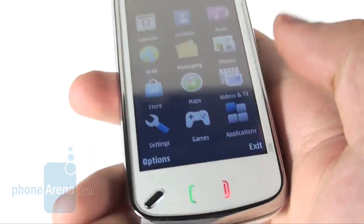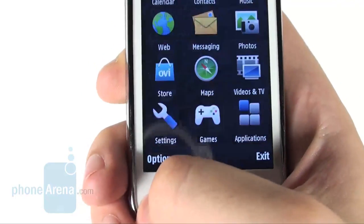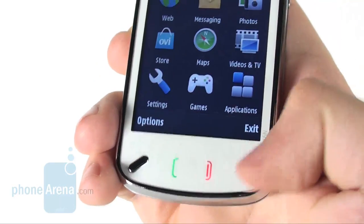They produce distinguishable vibration feedback when touched. There is also another rather ordinary looking button to access the main menu and the task manager.